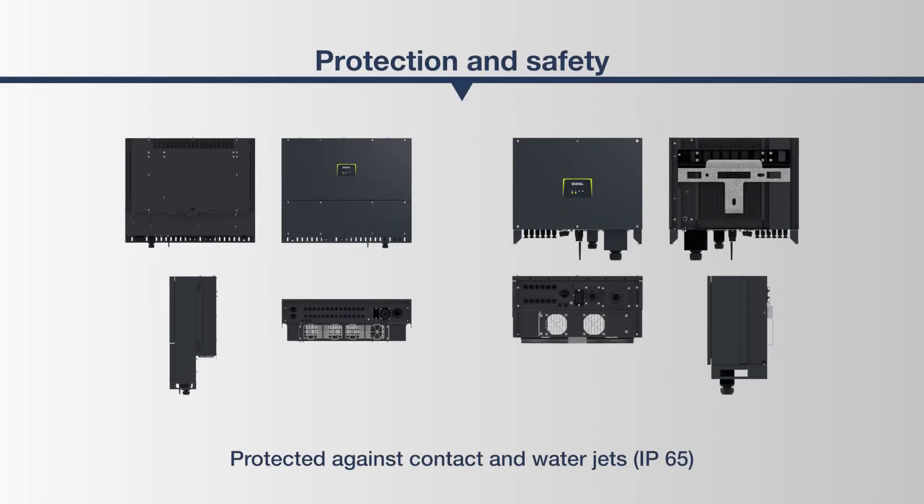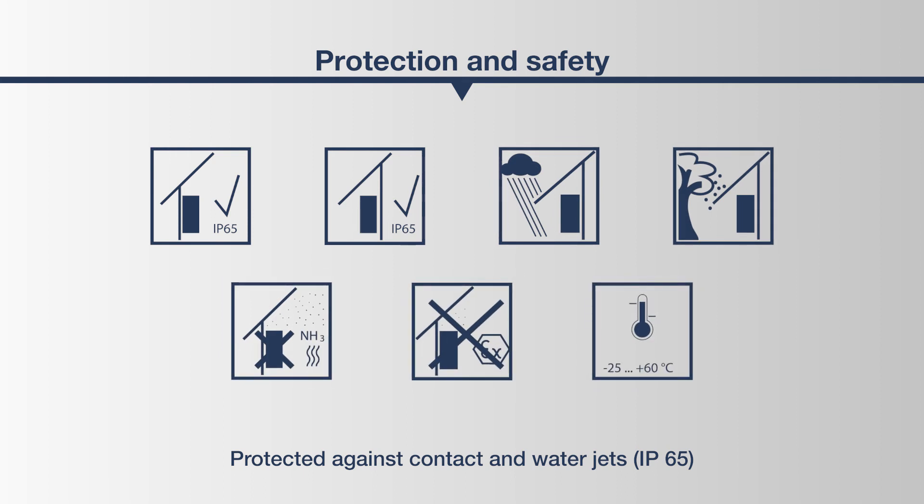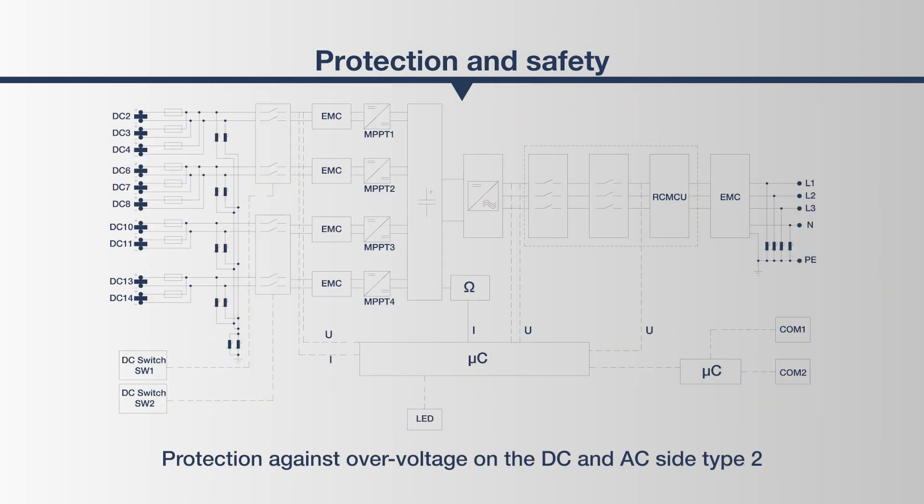The design of the PICO-CI is geared towards great robustness. This is why the inverter is IP65 dust-tight and protected against contact and water jets. It can therefore be operated indoors and outdoors and robustly defies environmental influences.